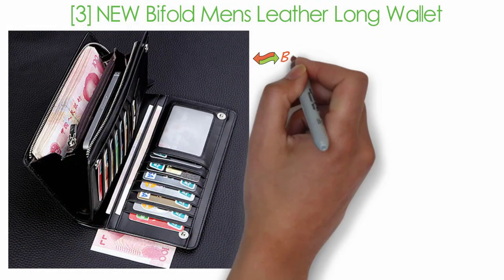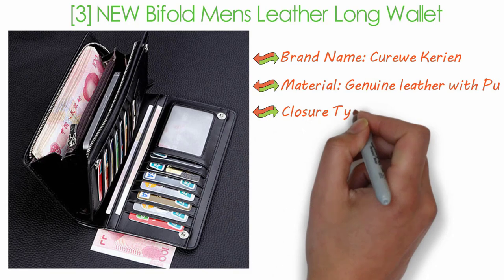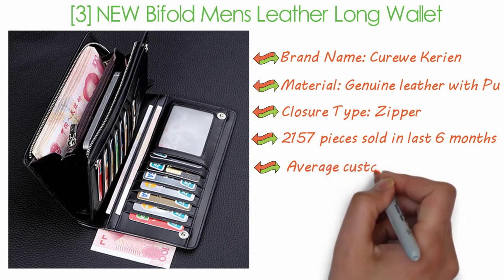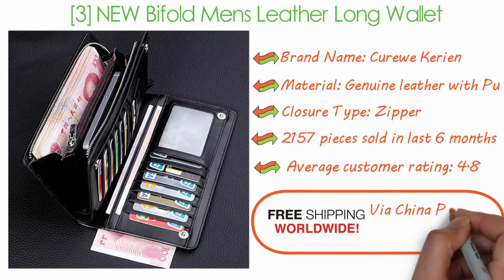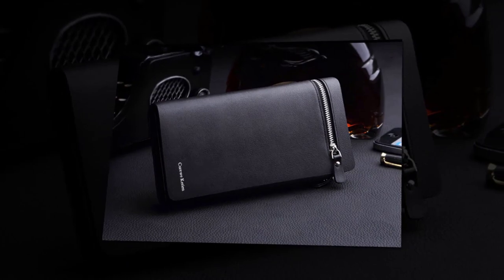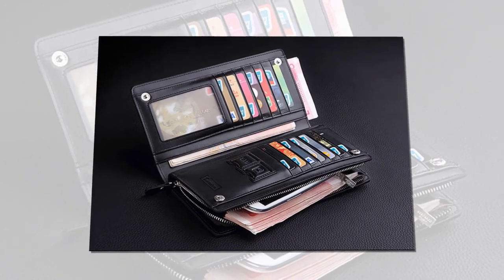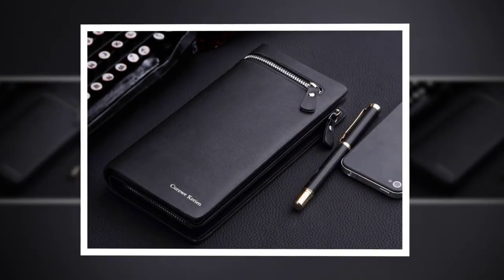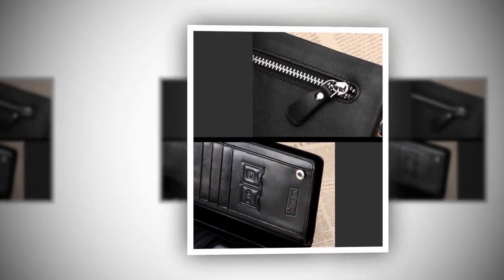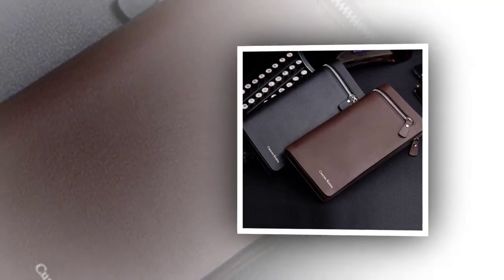New bifold men's leather long wallet. Brand name: Kuru Carrion. Material: genuine leather with PU. Closure type: zipper. 2,157 pieces sold in the last six months. Average customer rating: 4.8. Worldwide free shipping via China post registered airmail. New men's leather card cash receipt holder organizer bifold wallet purse. 100% brand new and high quality. Designed to hold cash, cards, and other things. Main material: genuine leather. Lining material: polyester. Size: length 19.2 centimeters, width 9.5 centimeters, and height 3 centimeters. Weight: 190 grams. Two colors available: black and coffee.